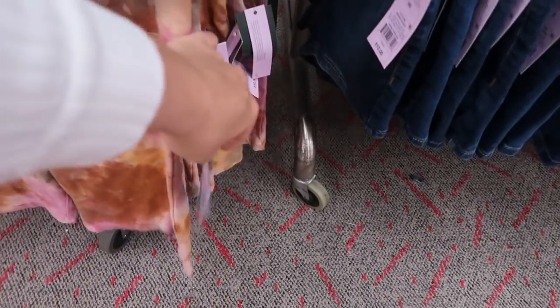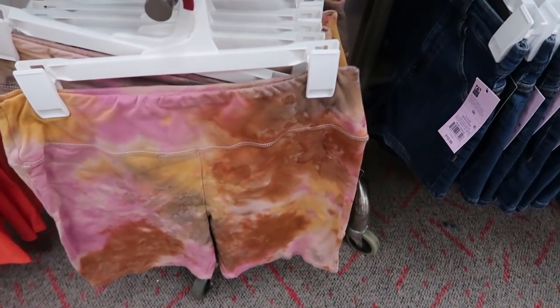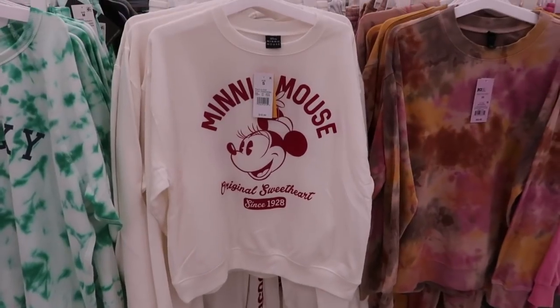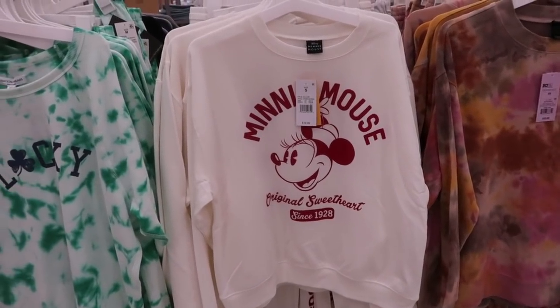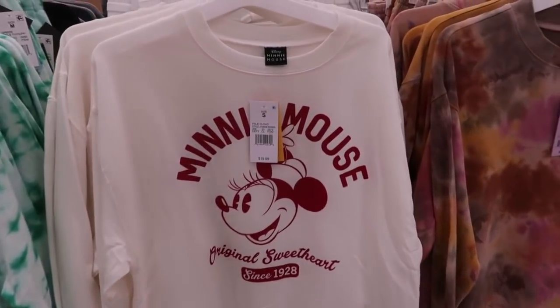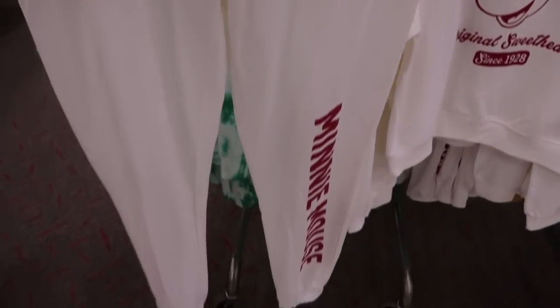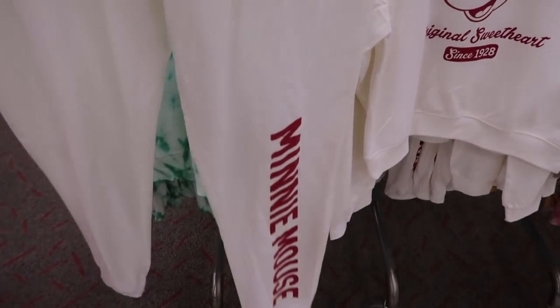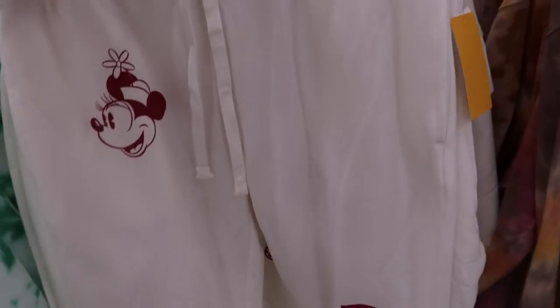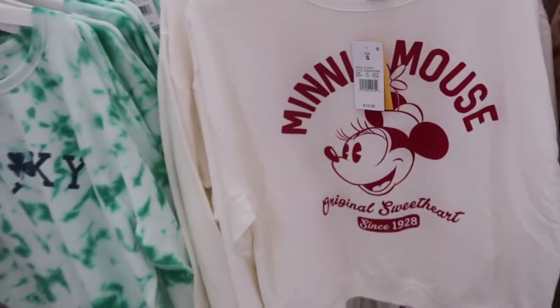These tie-dye bike shorts are $12, and I think they have the matching sweatshirt for that too. I'm also seeing a new graphic sweatshirt and jogger set — this one says Minnie Mouse, it's in white and red. The pants also have that same Minnie Mouse print on the leg. The joggers are $19.99 and so is the sweatshirt.